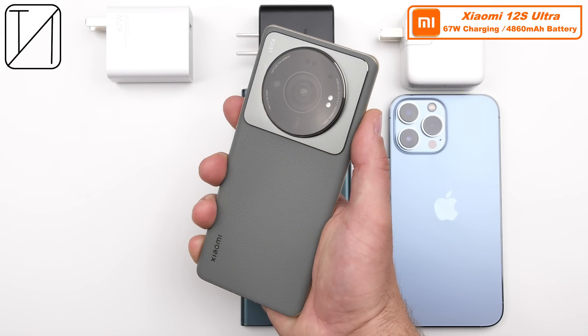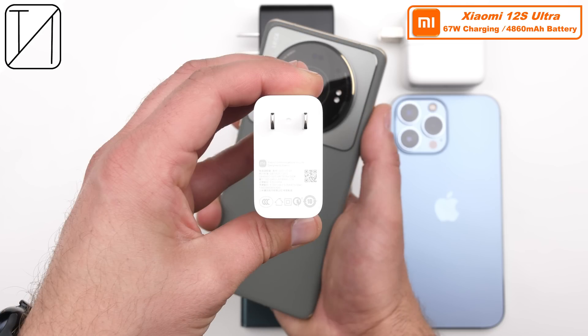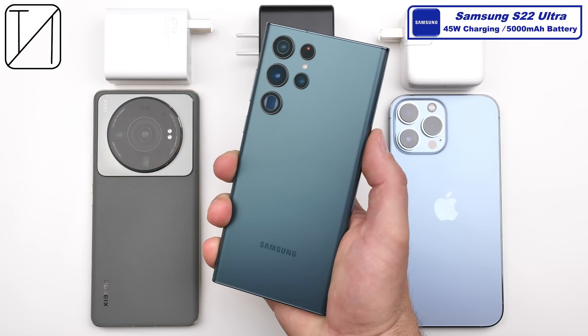The Xiaomi 12s Ultra boasts a 4860mAh battery and 67W charging, which is the same maximum wattage we saw on the Mi 11 Ultra before it, but quite a lot lower than even the Xiaomi 12 Pro, which had 120W, or even a 2-year-old phone — its predecessor's predecessor, the Xiaomi Mi 10 Ultra — which also boasted 120W charging. There is unfortunately no boost charging here either, however there is still the Surge P1 charging chip to prevent overcharging, and the 67W charging brick does come bundled in the box.